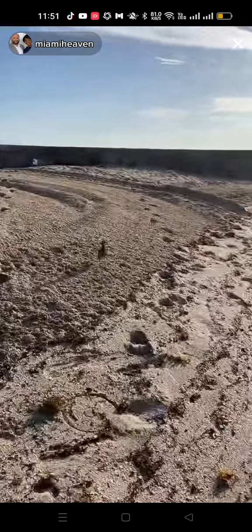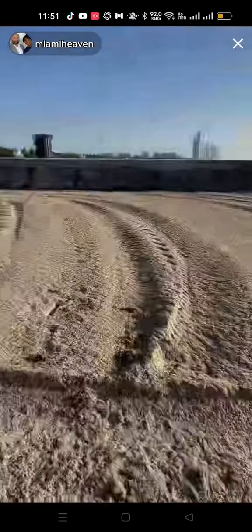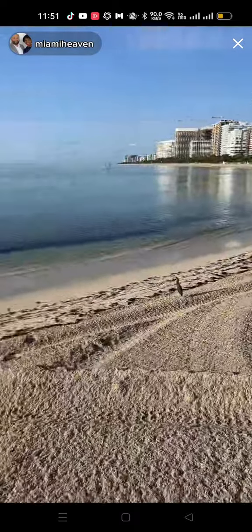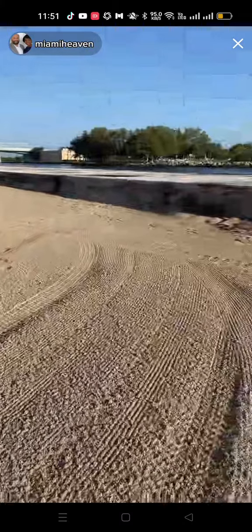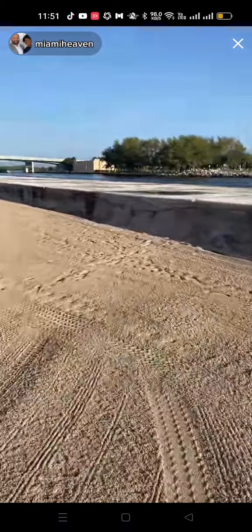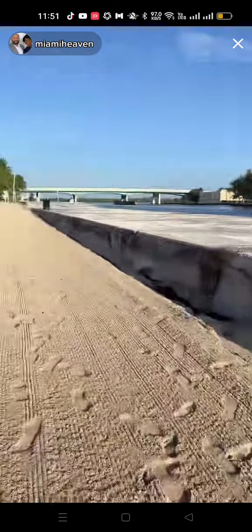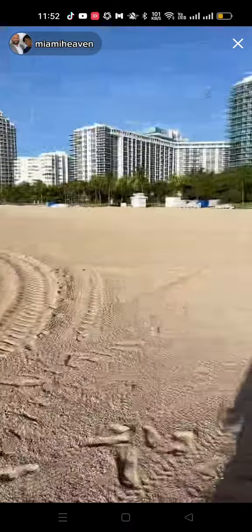I'm going back onto the jetty. Say bye-bye. I'm not going to go too much closer, don't worry. This is the sand after they cleaned it. We're going to go to the jetty so we can see more wildlife inside the water. The water is super clear, and when we have the sun helping us, we'll be able to see everything better.